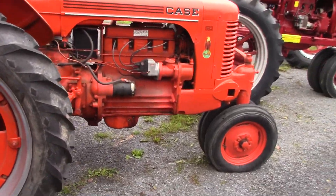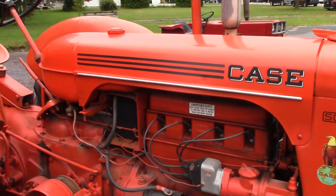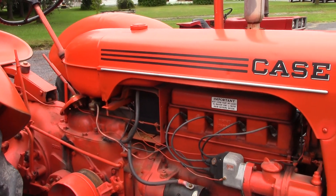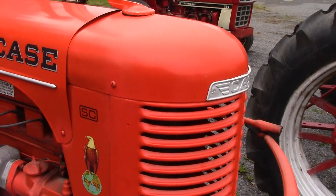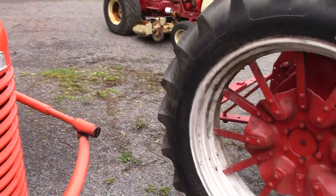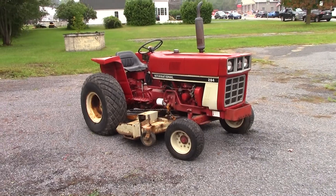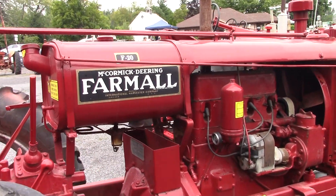If someone had told me 60 years ago that Case and International Harvester would be one company, I would have thought they were talking about Case, but that's not the case — it's Case IH. That's a Case orange. And over here there's a little garden tractor, an International 284, and a McCormick Deering F20 model.